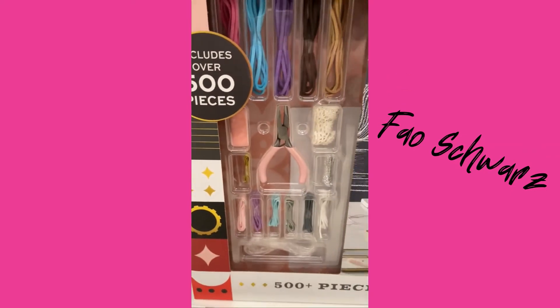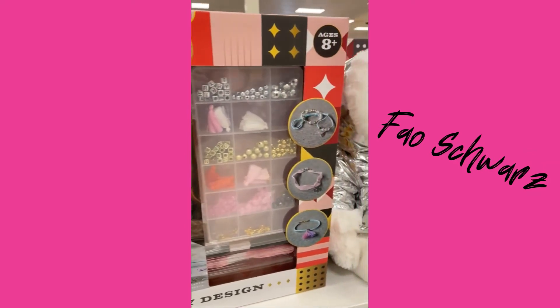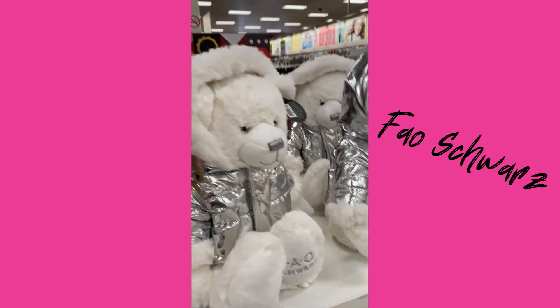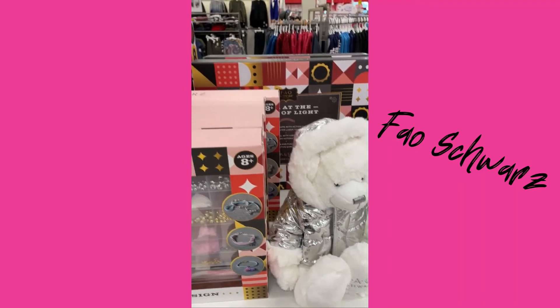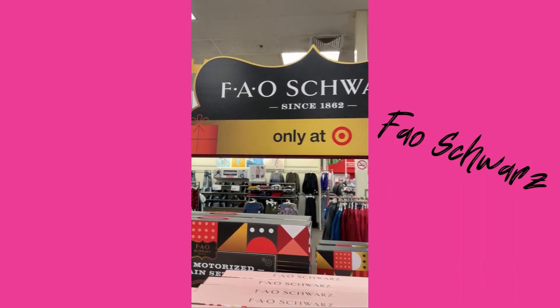They have a cute little jewelry set that you can make — it comes with beads and stuff. All at Target! See you guys soon.